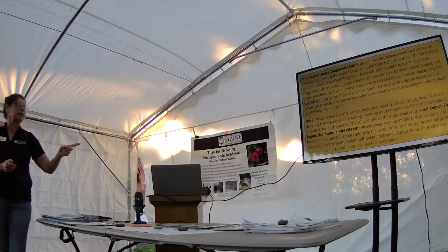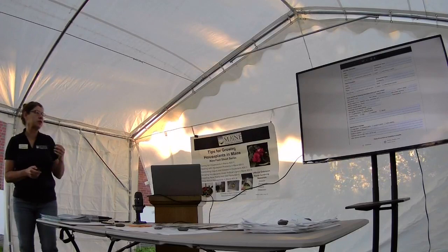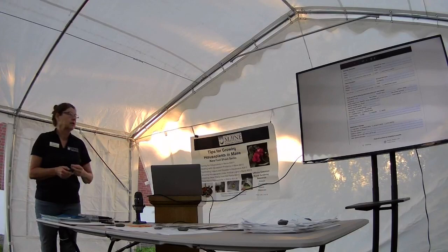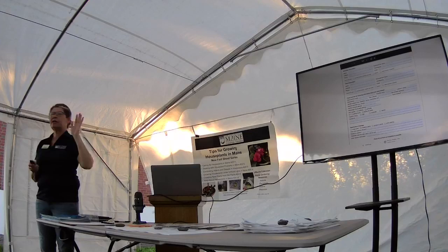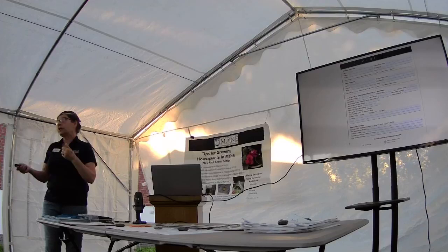We have the submission form online and also a form you can download or pick up at our office. Try to fill it out as completely as you can — questions like did it appear suddenly or gradually, is it on a single plant or a group of plants, the age of the plant. This form is for all plant material — not just vegetables, but also shrubs. There are also detailed instructions on how to submit each type of thing. Sometimes you need to send the whole root, because the root can tell you a lot about what's going on.